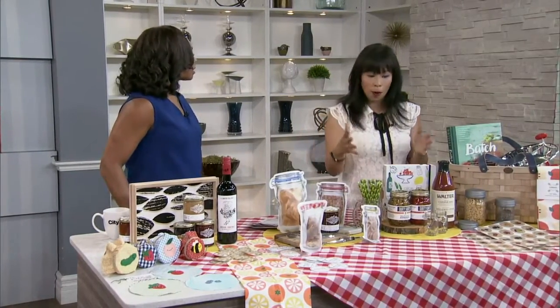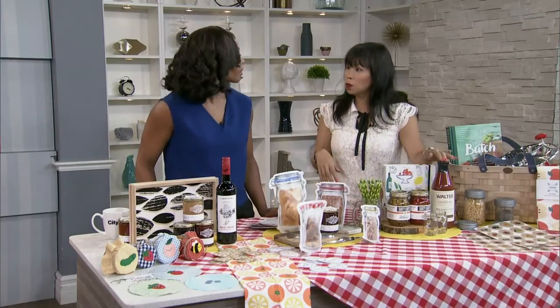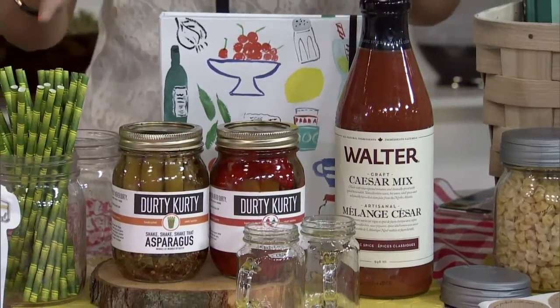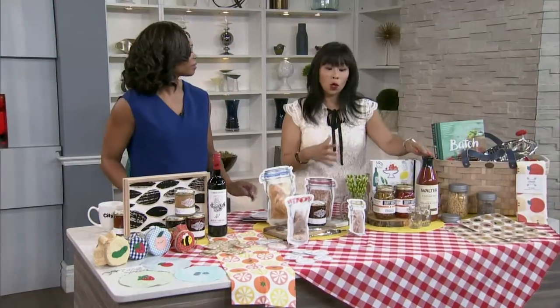For someone who likes cocktails and Caesars, think about getting them a little recipe book and some pickled vegetables — we're going to do some pickling a bit later on the show. And I thought, why not include some Walter Caesar Mix? It's a really great Canadian product — all natural, no preservatives, no corn syrup, just the good stuff. For someone who likes experimenting with flavors, this is a nice thing to package up in a gift.